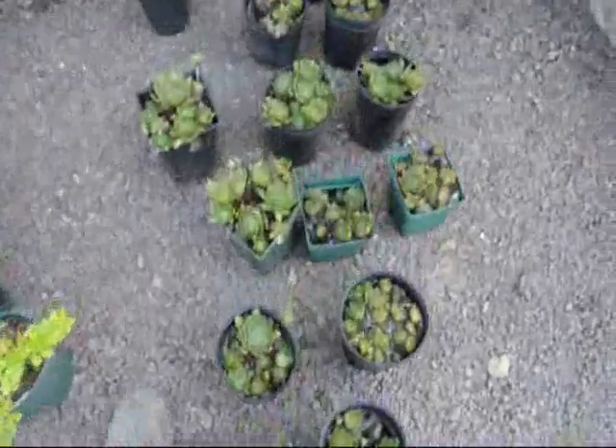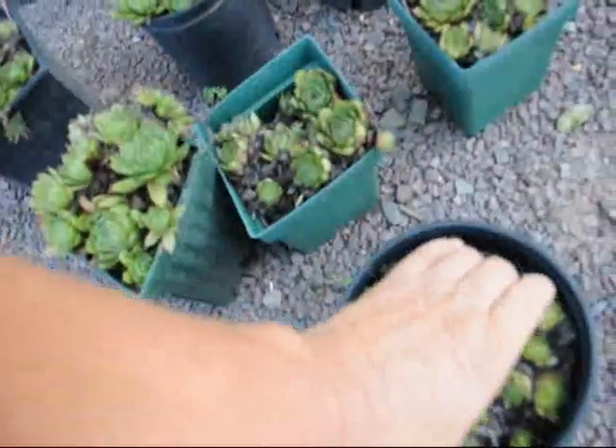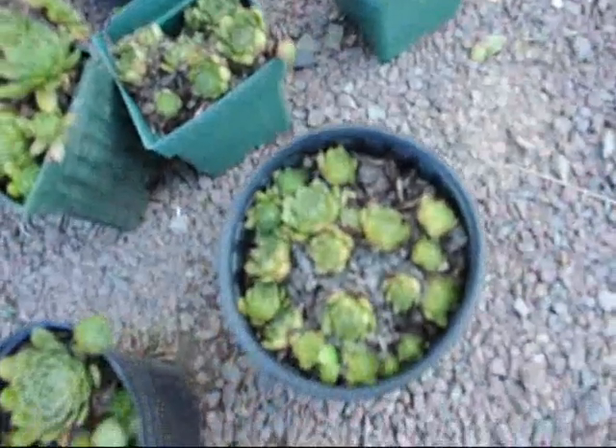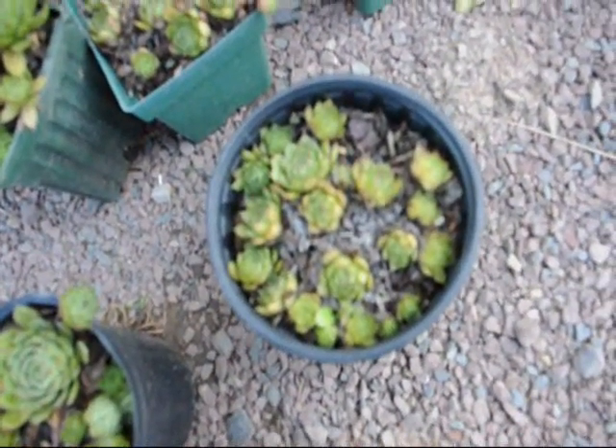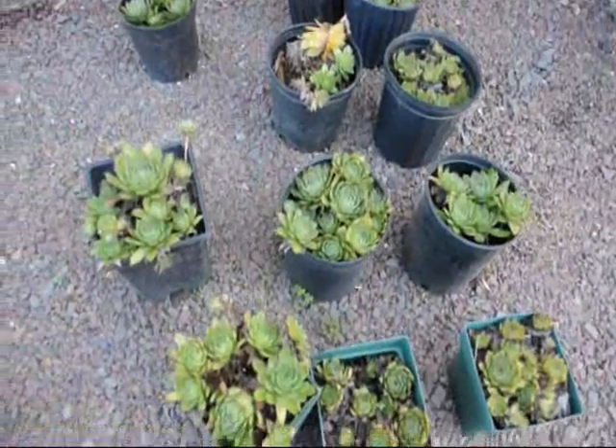And these are hens and chicks. You can take these little hens and chicks and just break them out, carefully dig them out, and just stuff them into the wall a little bit. They'll cascade out of the wall and they'll actually have a flower on them in the summer.